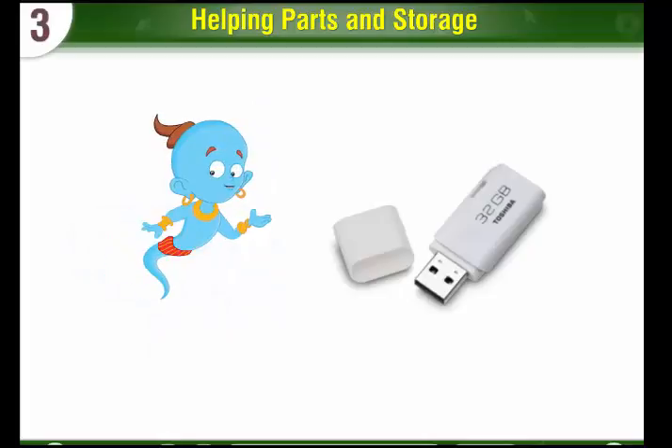Pen drive: A pen drive is small in size but can store a large amount of work. The computer work can be easily read from and written onto the pen drive.